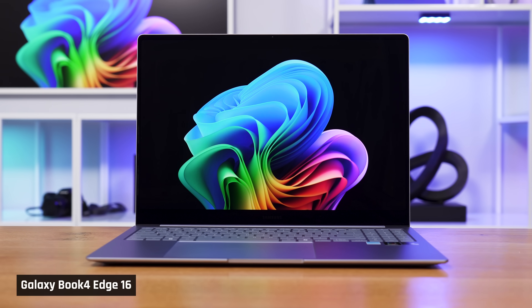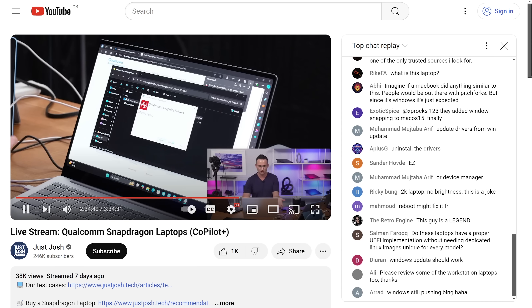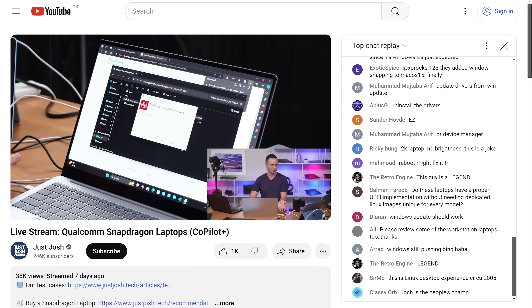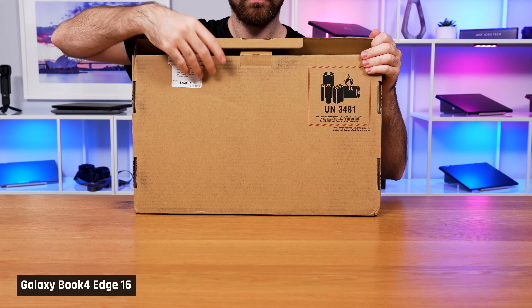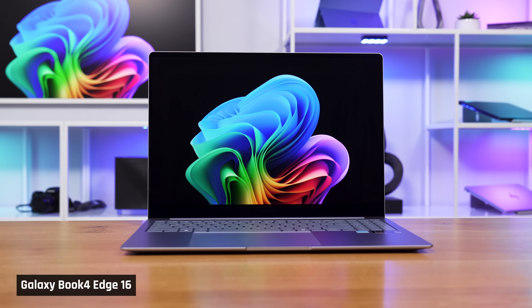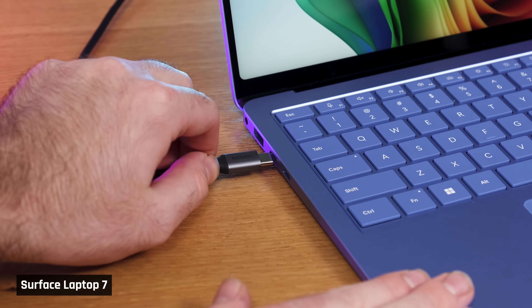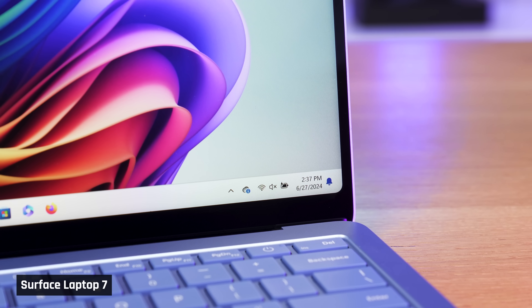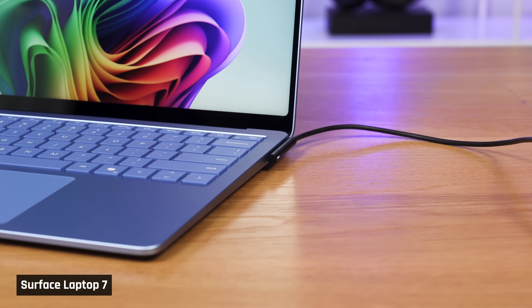Even Qualcomm themselves is not immune to this. Our Samsung Galaxy Book 4 did not have a working graphics driver — we were unable to raise or lower the display's brightness. We tried downloading the driver listed on Qualcomm's website, but it kept downloading the wrong one. Even a factory reset didn't work, and we ended up having to return and rebuy the laptop. Our second unit did not have this problem. Our Surface Laptop 7 would not always charge with our USB-C chargers — on occasion it said it was charging, but soon after said it was not. So at this stage we have to use its included charger.